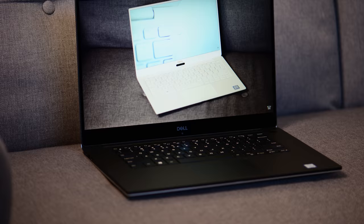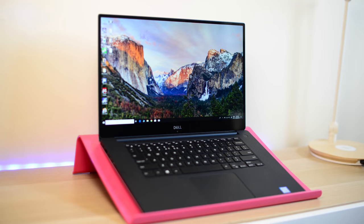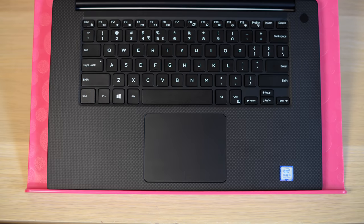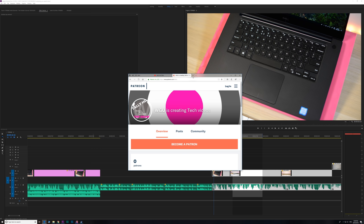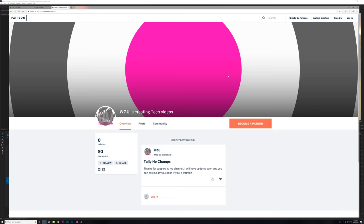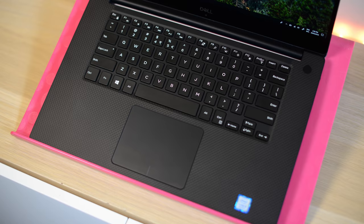Today I'll be reviewing the Dell XPS 15 9570. The review is less than 10 minutes, but I've tagged on all my other videos at the end — gaming reviews, content creation reviews, undervolting, everything you need to know. I'll leave time codes so you can forward to specific sections. This video is brought to you by my Patreon page — links are in the description.